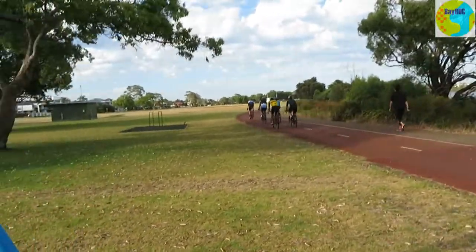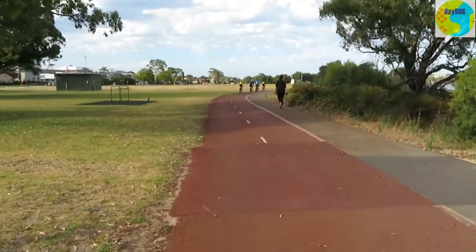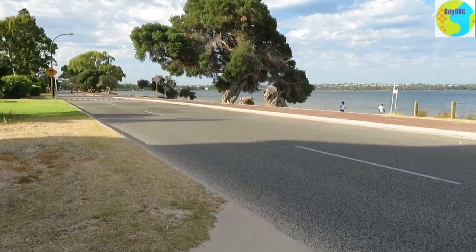Where they have combined paths — well, not shared paths — it's very, very clear: the bike paths are red and the footpaths are black or grey, and people stick to it.